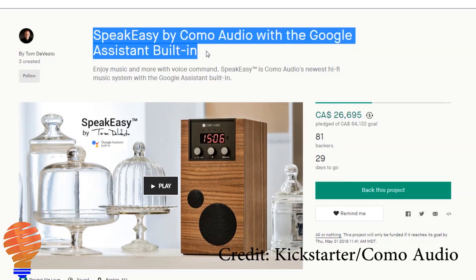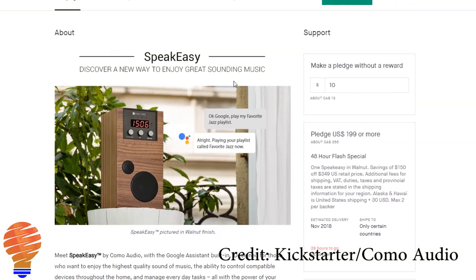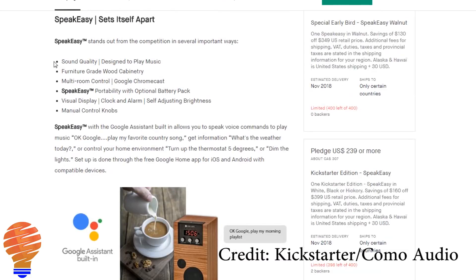I want to tell you about a new product. This is something you can find on Kickstarter — we're seeing some serious technology products coming out there. It's called Speak Easy by Komo Audio, and this speaker has the Google Assistant on board. What's more, it can actually be a portable speaker and can be used for multi-room audio along with your Google Assistant.